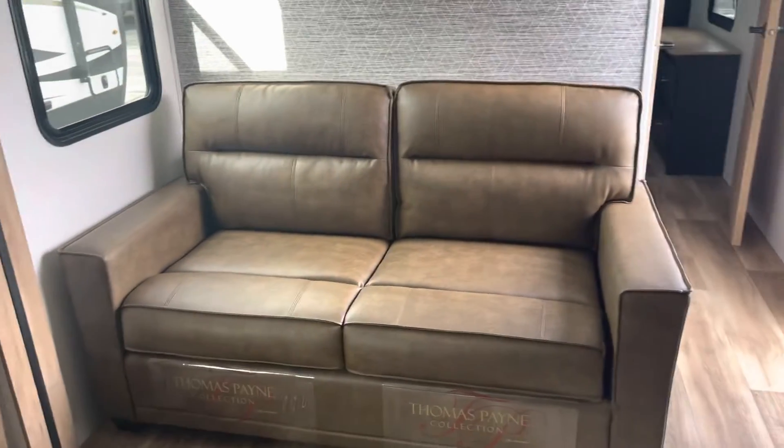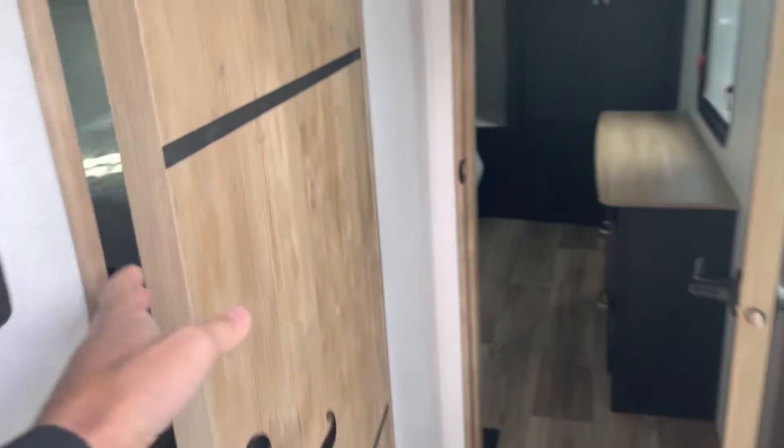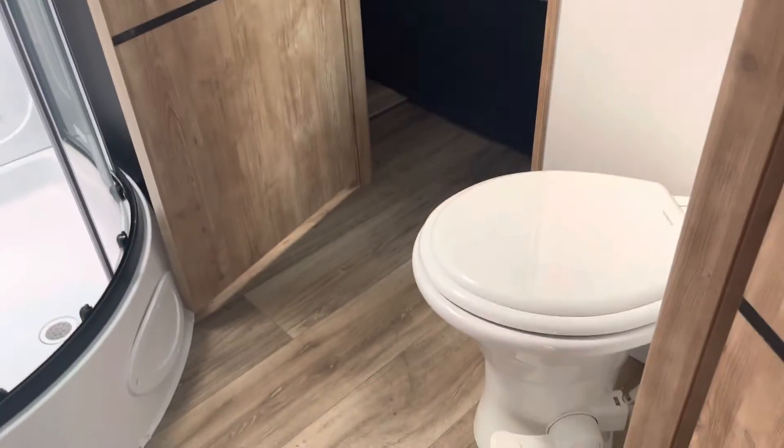Your sofa does pull out into a tri-fold sleeper. Moving up to the front of the camper we have your glass shower, porcelain toilet with a foot flush. Plenty of storage.